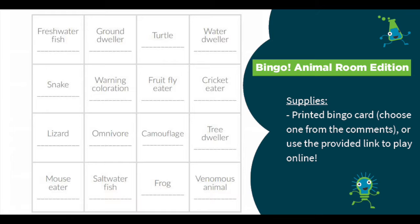Thanks for joining us again. We appreciate you coming back today for Animal Room Bingo after we had that switch yesterday. How about Emily, do you want to describe our activity for everybody?